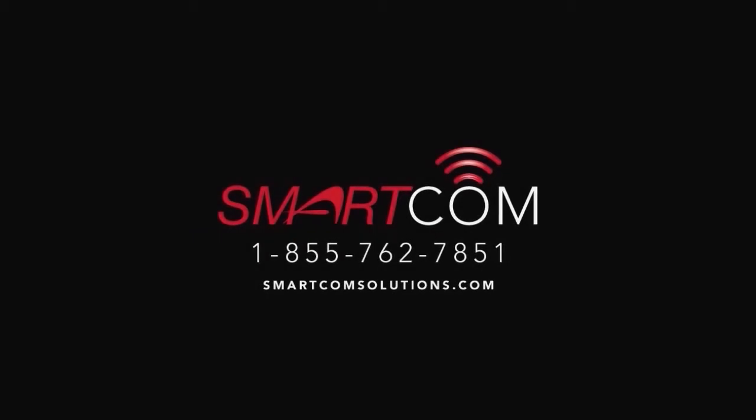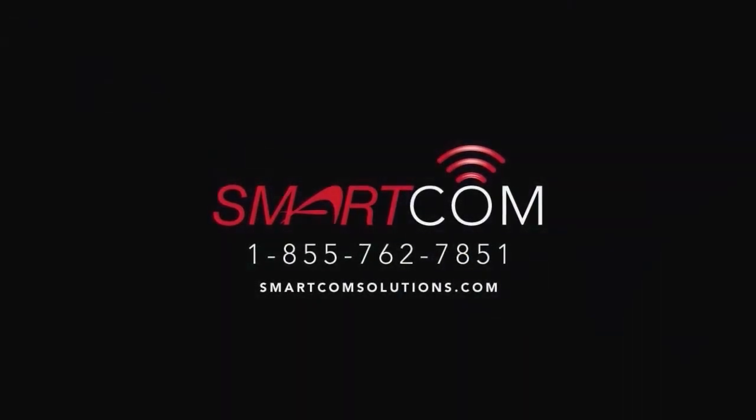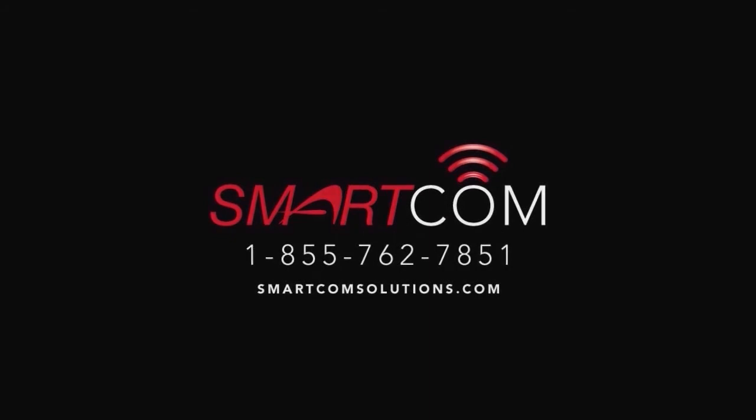If you have any questions, call us at 855-762-7851. Thank you.